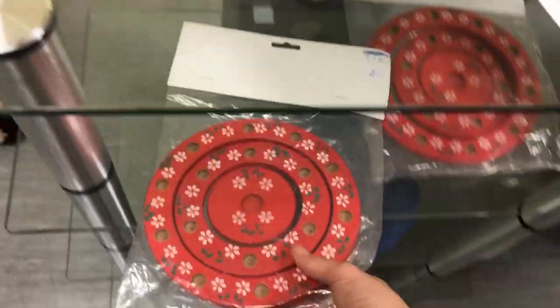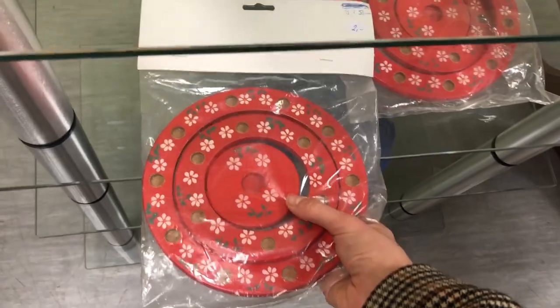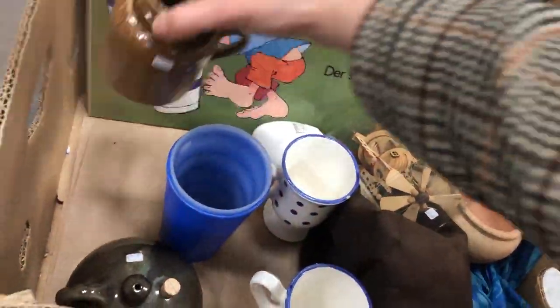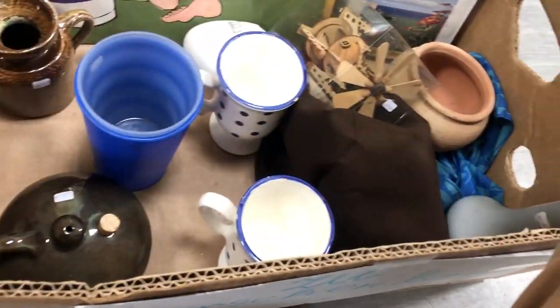I finally found a set of wooden birthday rings — these had been on my wishlist forever. I totally forgot to show them in the haul portion, but I paid 2 euros and the set was still brand new in packaging. Then I was quickly distracted by their box of free stuff, but there wasn't really anything interesting in there for me.